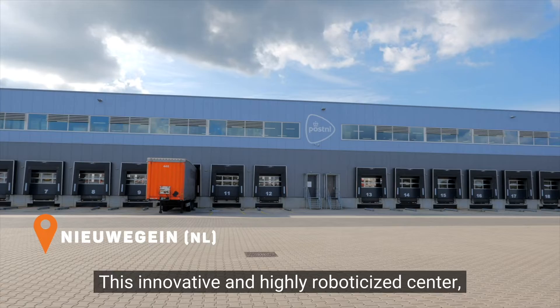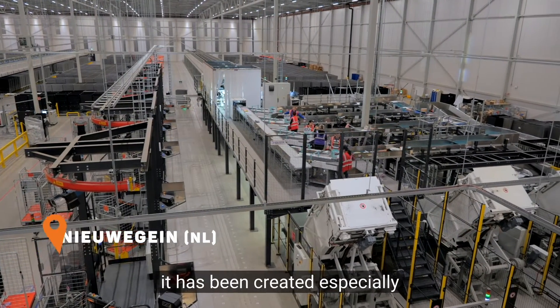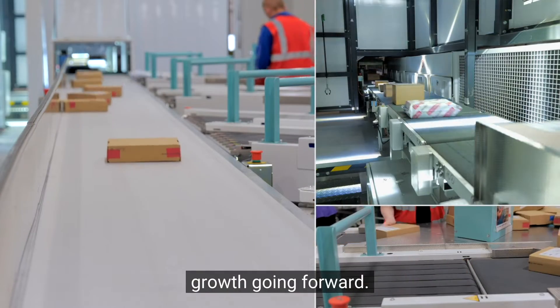This innovative and highly roboticized center in Nieuwegein is unique in Europe. It has been created especially to ensure the PostNel network is ready for sustainable growth going forward.